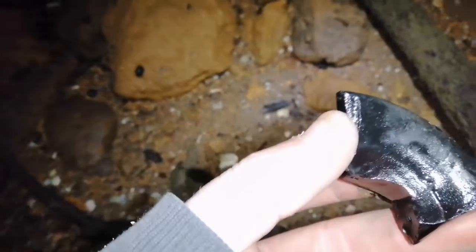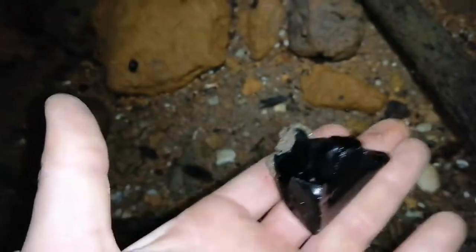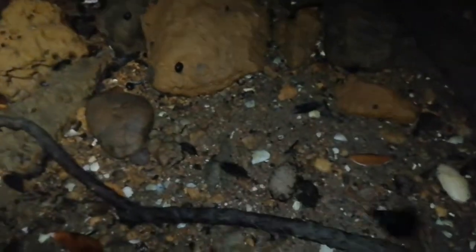The other two boys have got pulse induction machines so they work much better on this kind of stuff. There's some glass here — seriously, it's got some weight to it for such a small piece. My hopes are pretty high for this spot — it's old. Someone we know reckons they got some nice old silvers out of this area, kind of where the boys are detecting now, but sadly nothing for us so far.